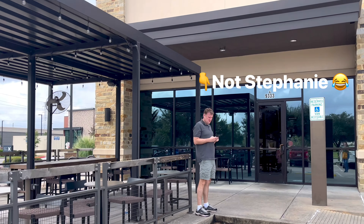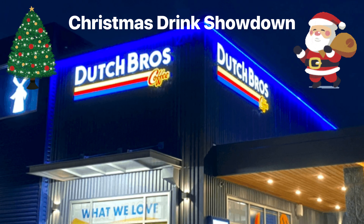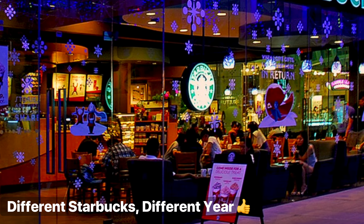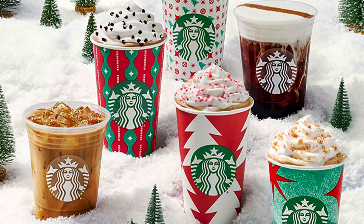Hi guys, my name is Stephanie and I'm outside of a Starbucks today because we are going to be comparing Starbucks versus Dutch Brothers Christmas drinks 2024. The inside of this Starbucks hasn't been decorated for Christmas yet, which is a bummer, but they do have the drinks out. So we're going to give the new ones and some of the old ones a try.